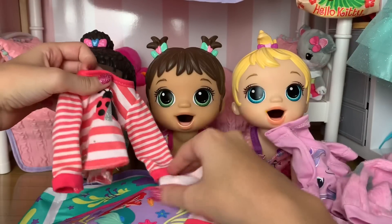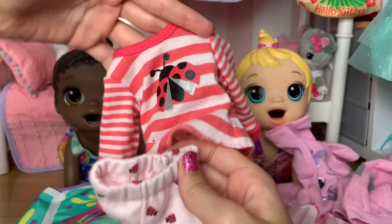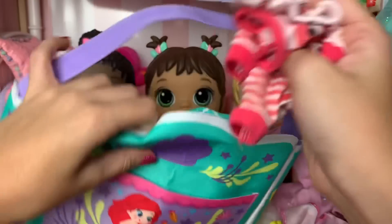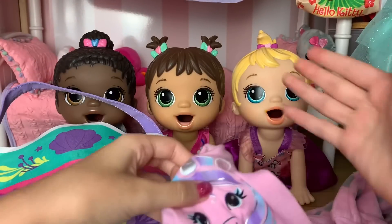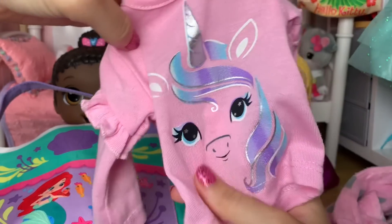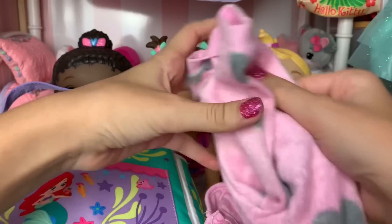Then we got Monica's pajamas — she has these super cute ladybug pajamas. And finally for Madison's pajamas, she has these adorable unicorn pajamas. Here is the shirt and here are the pants, super cute.